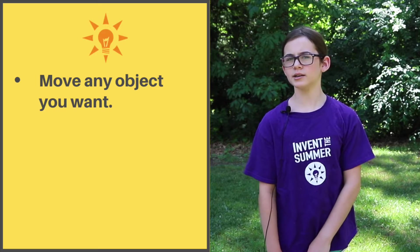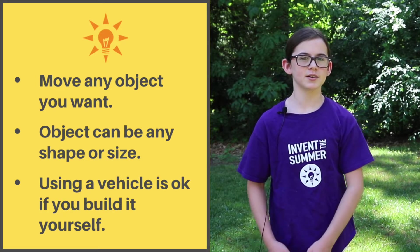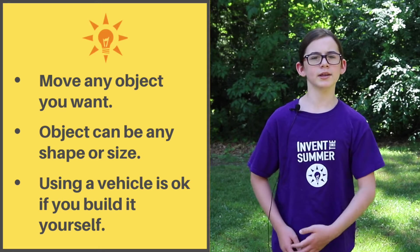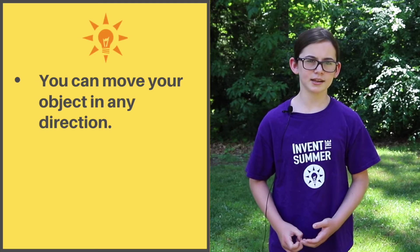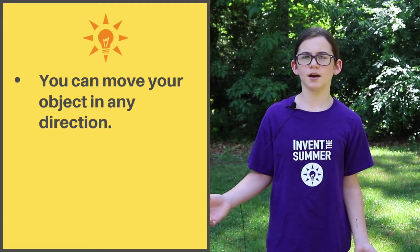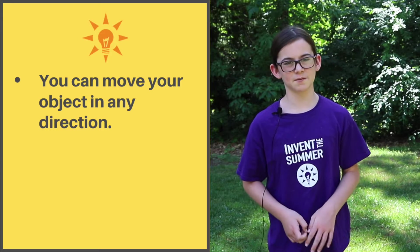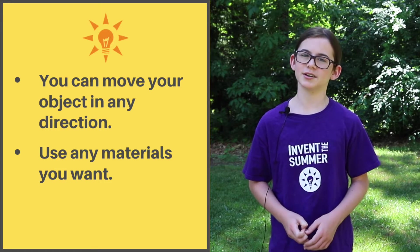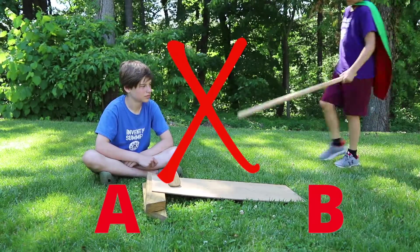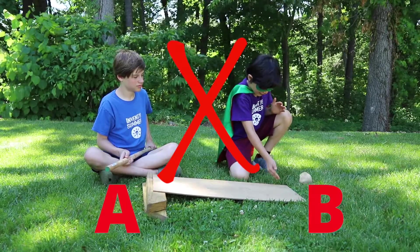You can move any object you want — it can be any size or shape. It's okay to use a vehicle to move your object, but only if you built it yourself. You can move the object in any direction: up, down, forwards or backwards, as long as it goes to a specific point. You can use any materials you want to build your device. Don't touch it directly once it's in the starting position, and no pushing it directly with another object either.